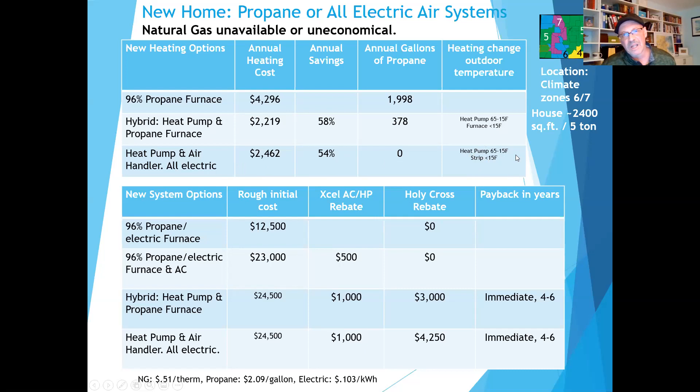How does that play out upfront? Throughout this talk I'm just trying to get in the ballpark of prices for initial cost — I know there's wide variation. A propane or electric furnace comes in at about $12,500. I can put in a combo hybrid system for $23,000 and get a rebate on top of that.